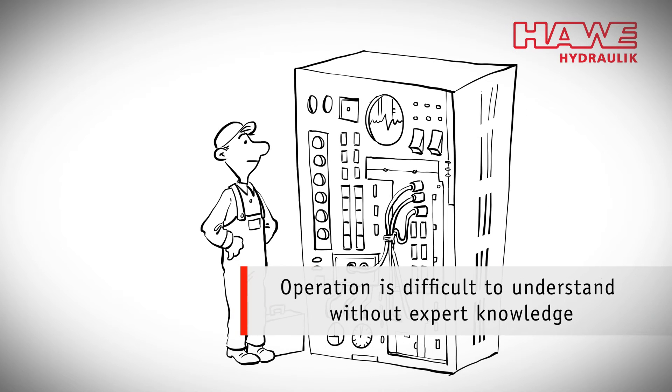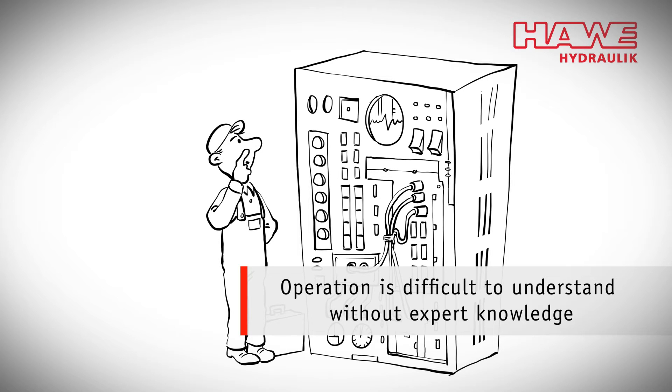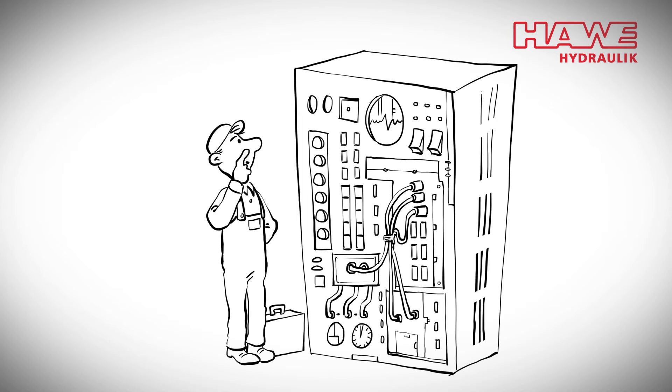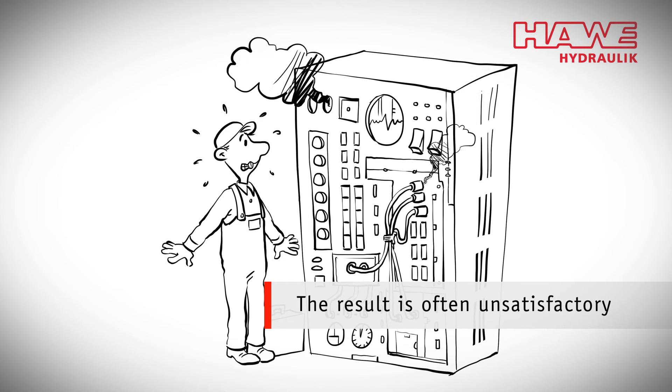Also, the commissioning may become complicated. You have to select many parameters. This can be challenging and cause anxiety with the user. If there is no direct feedback, the user often does not know whether the settings were correct until something unexpected happens.